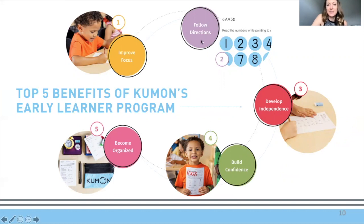Following directions is also an important part of how we teach via the Kumon worksheets. If kids have been to school before, they're usually well practiced at this. Developing independence is our goal for each student — independent readers and independent adders. They'll always have a guide and assistant to help them through the process at Kumon, but we do want them to work independently. Building confidence and becoming organized are also benefits — Kumon helps with all of that.